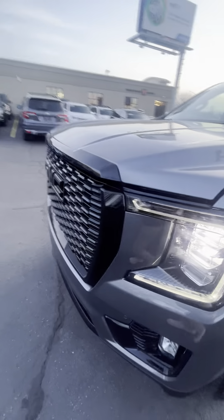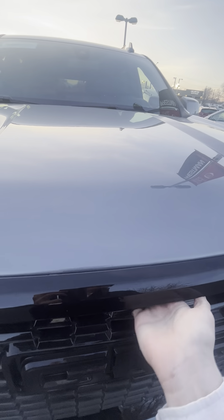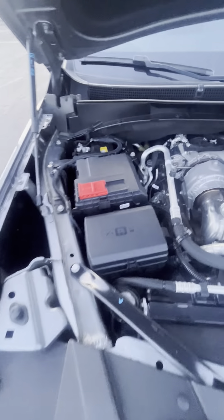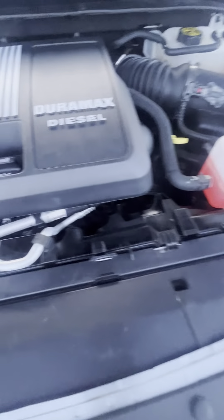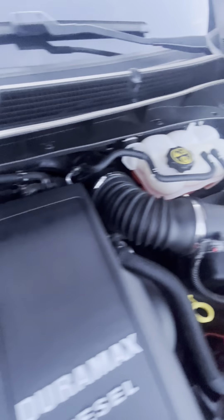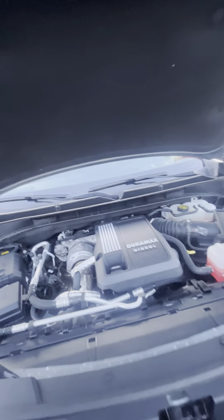Let's go ahead and take a look under the hood. Super clean. This is the Duramax Diesel 3.0. There she is.